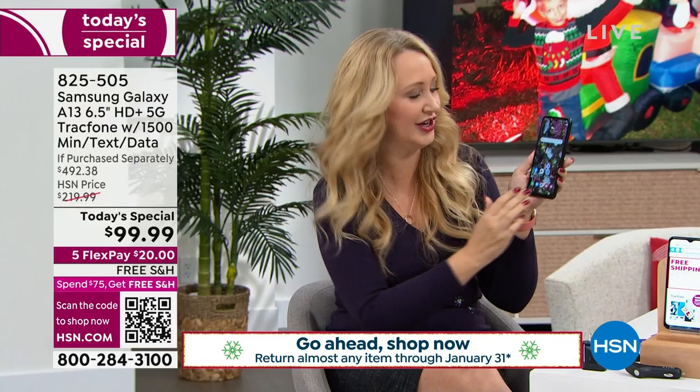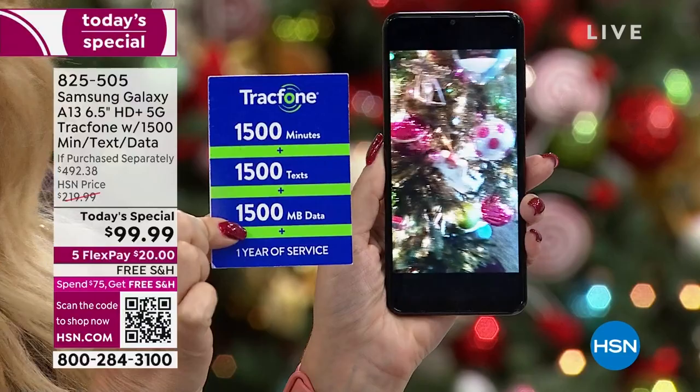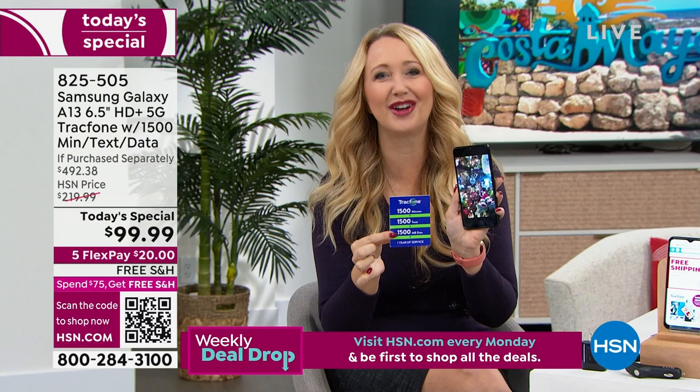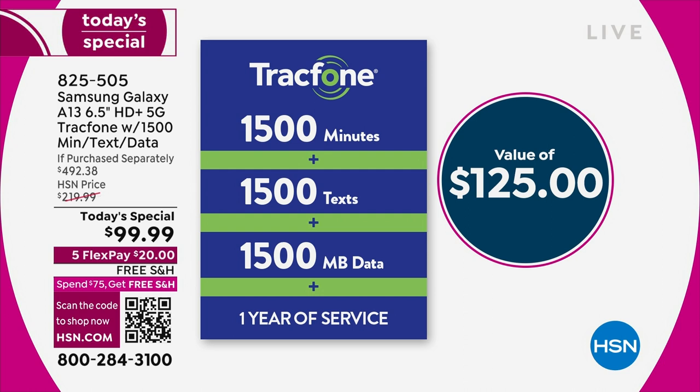If you want the ultimate in pictures and high-definition video, this is the way to do it. With this phone you're not leasing — you own it outright. You receive 1500 minutes to talk, 1500 text messages, and 1500 megabytes of data with an entire year to use it. The airtime alone is a $125 value. This could be all you spend on cell service for a whole year — about $8-9 a month.